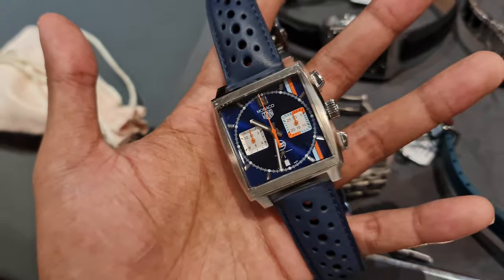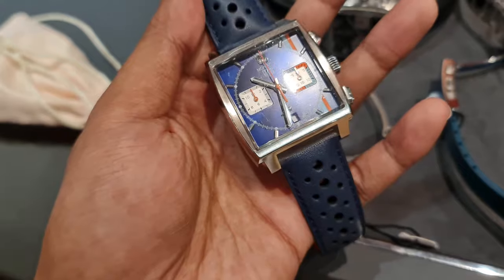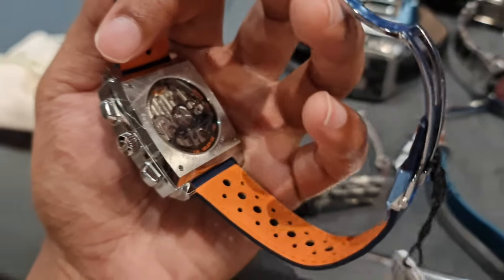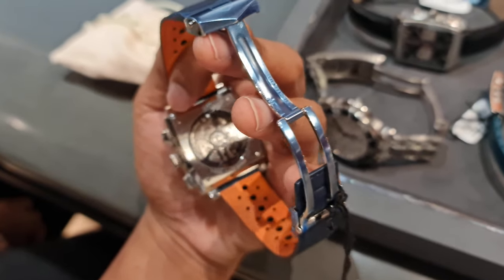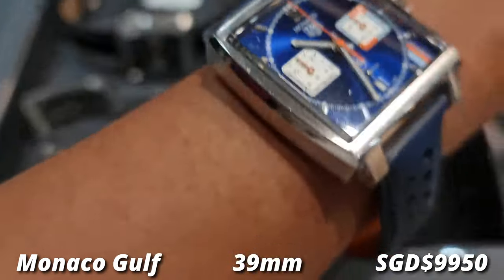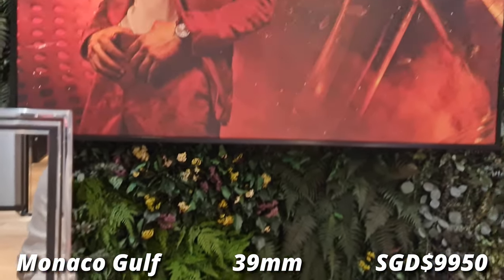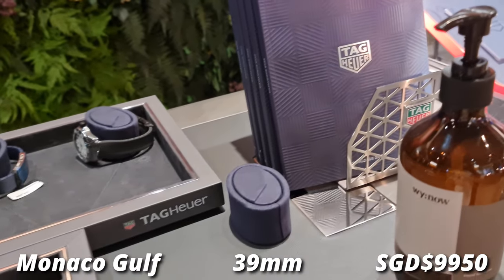You cannot visit a Tag Heuer boutique without trying on the iconic Monaco — it is a true staple of the brand. Recently they had a few new fun releases for the Monaco, including a purple dial and an all-black Monaco, but they didn't have any of those in stock. So I had to settle with the black one and also this golf version of the Monaco. A fun fact: the Monaco is the first square chronograph. It is definitely a cool watch and wears well with the short lugs, but it's a bit too thick for me and probably not my kind of watch — but still very cool.